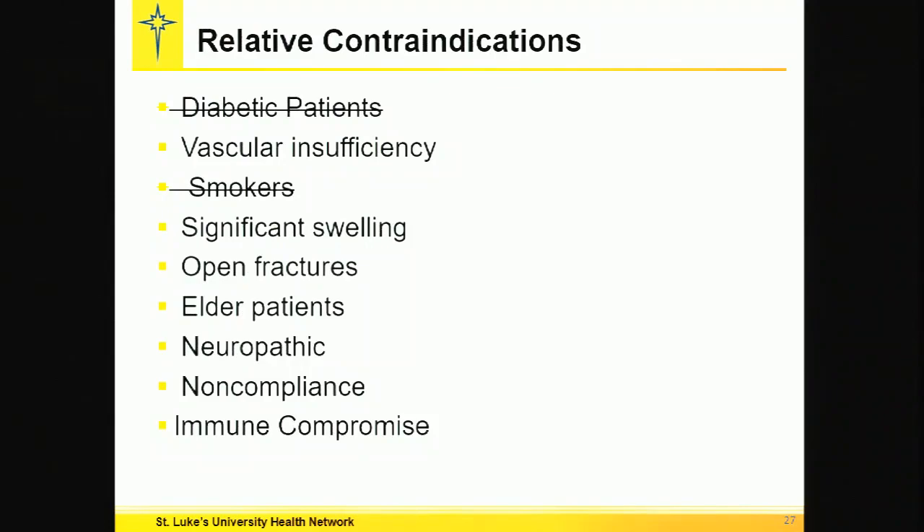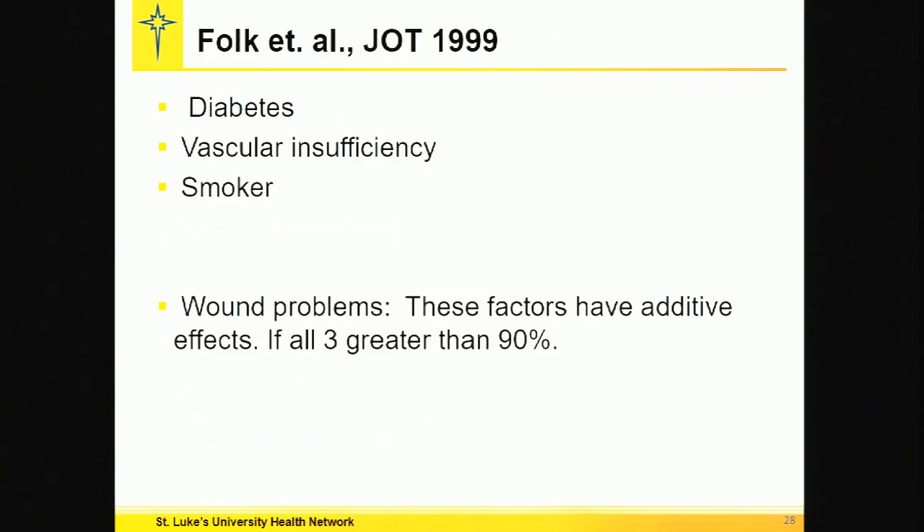Relative contraindications — well, in this case they're relative. We could eliminate the diabetes and the smoking, that's for sure. There's a 90% wound issue when this trifecta is present, but we were trained to take care of wound issues. We know what to do with that.